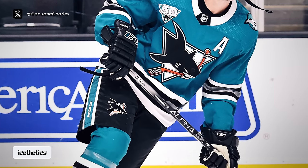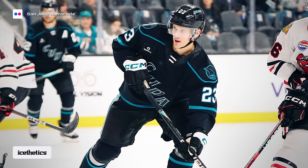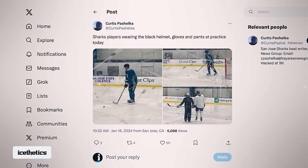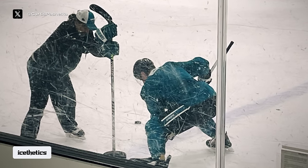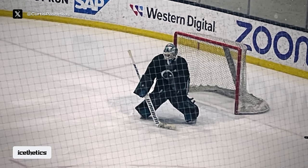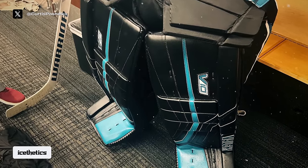The pants are similar to what the Sharks wore with their heritage jersey in 2021, while the gloves match the ones currently used by their AHL team, the San Jose Barracuda. Sharks beat writer Curtis Peschelka later posted additional photos from practice this week where we can see that new gear in action. Notably, players are even wearing black helmets. Goalie Capococcanin was also seen breaking in some new black gear of his own — great details in this close-up shot.